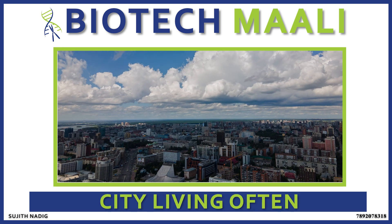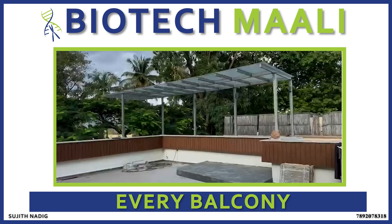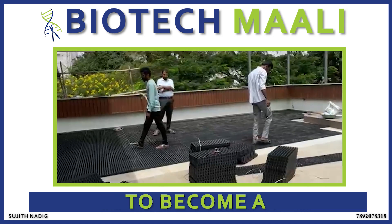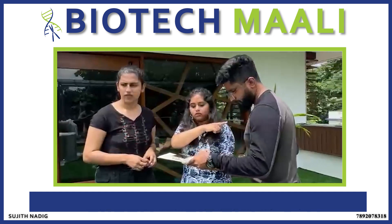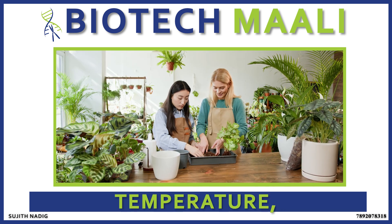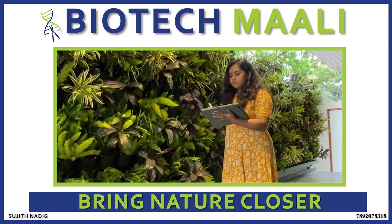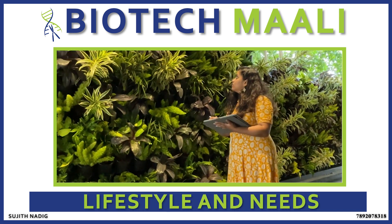At Biotech Mali, we know that city living often limits our green space. But we believe every balcony has the potential to become a green garden oasis. Using a scientific approach, we select plants that will thrive in your specific light, temperature and seasonal conditions. We help you bring nature closer with designs that fit your lifestyle and needs.